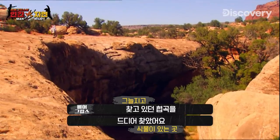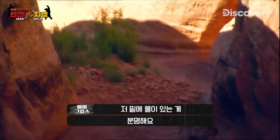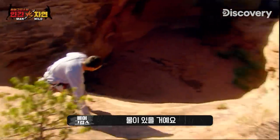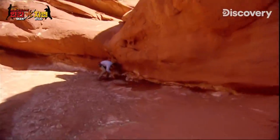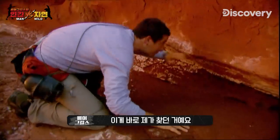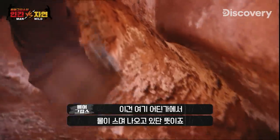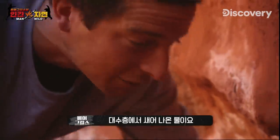I found the canyon I was looking for, and there's a good chance there's water down there because there's plenty of shade. And this is what I've been looking for — just this line of mineral deposits. That's the indicator there's a seep somewhere nearby, with water trickling out of one of these aquifers.